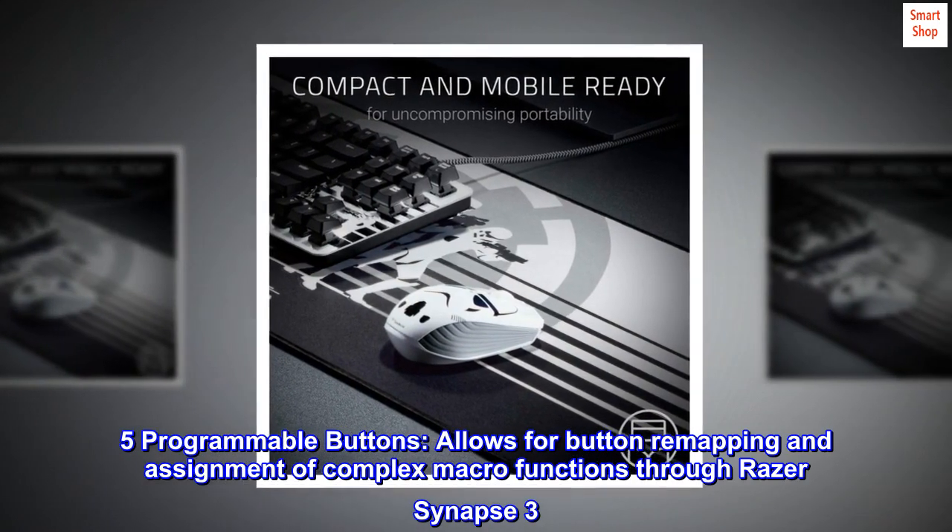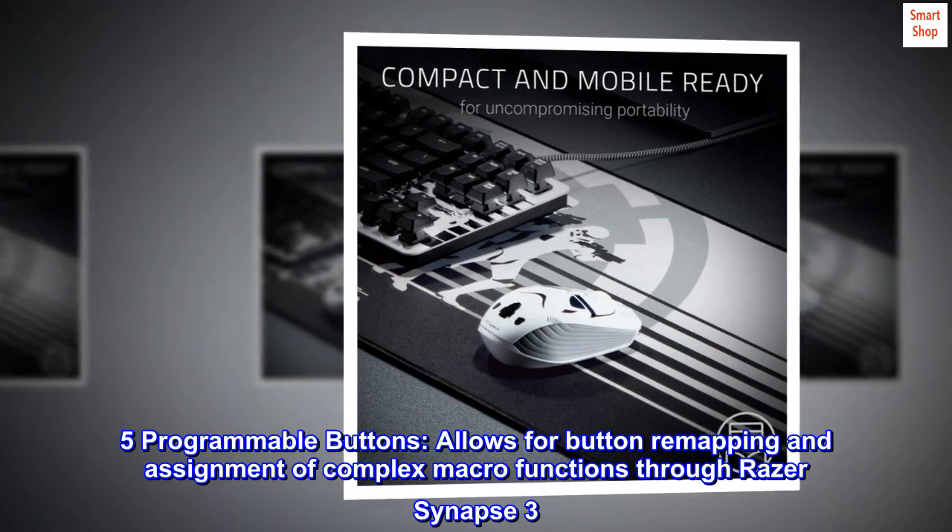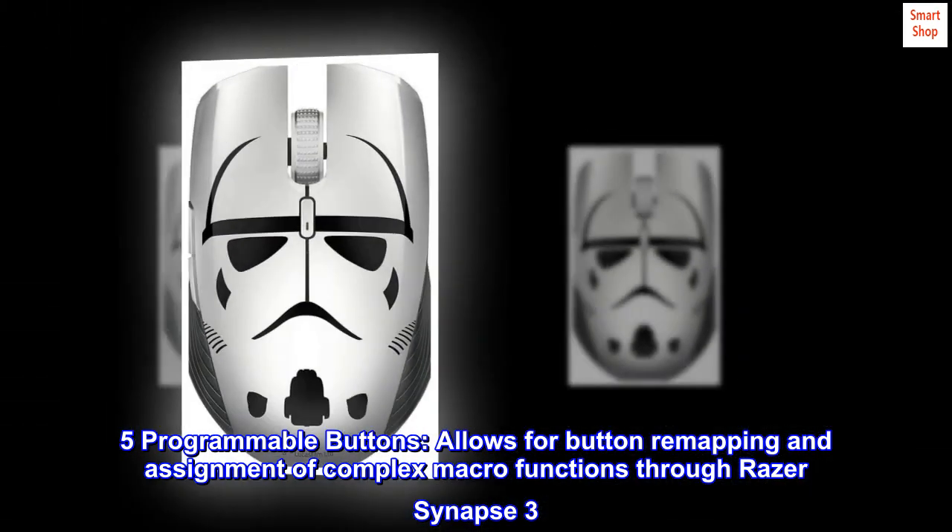5 programmable buttons allow for button remapping and assignment of complex macro functions through Razer Synapse 3.